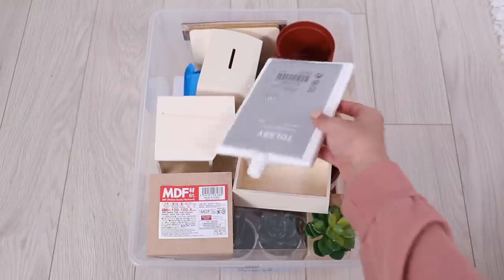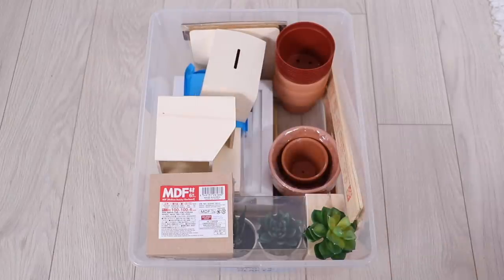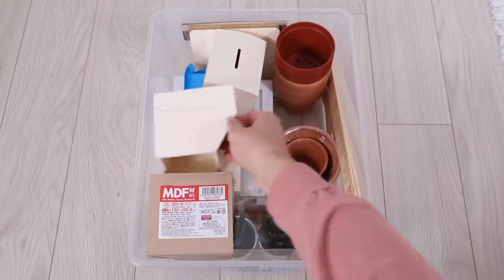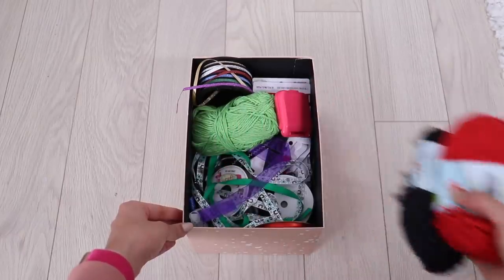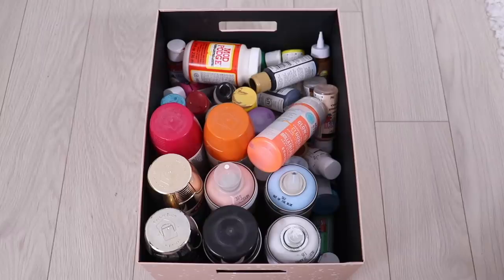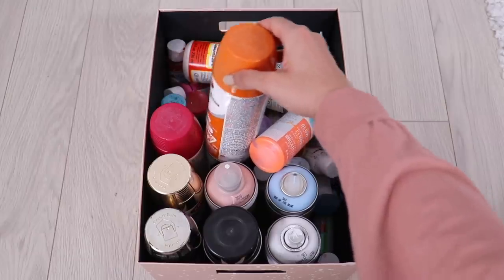In this last bin I keep all of my wood stuff, fake plants, and planters. For the two boxes: in the small one I keep all of my yarn and ribbon, and in the big box I keep all of my extra acrylic paint and spray paint cans.